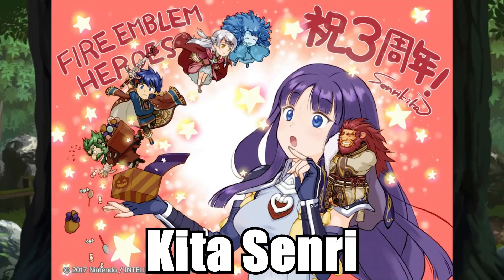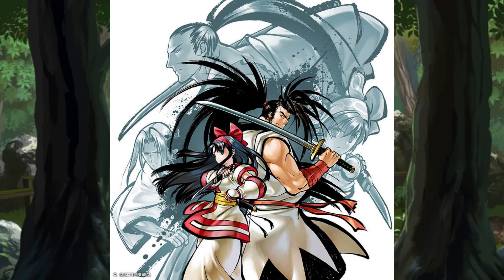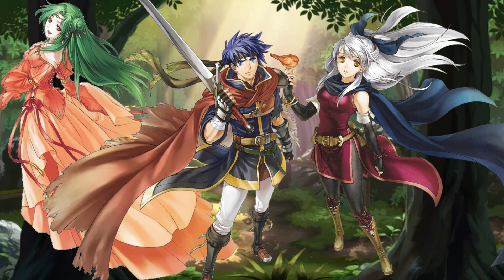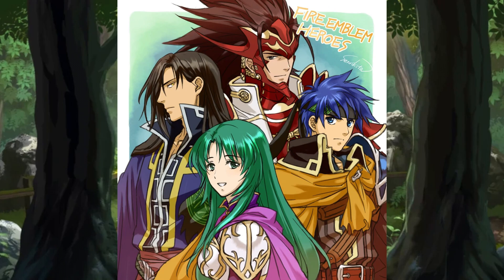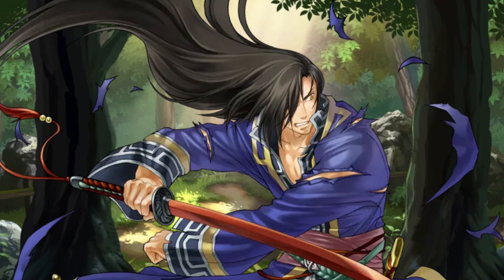Kitta. Senri. This woman is so ridiculously talented. Some of you might know her for her works with SNK on the Samurai Shodown series. For Fire Emblem, she was the lead designer for Tellius. And if my other videos haven't made it clear enough, I love every single aspect of that saga — especially the art direction. Kitta Senri is someone who can take any piece of garbage and make a masterpiece out of it — she can take a stale piece of bread and make it into a gourmet meal.